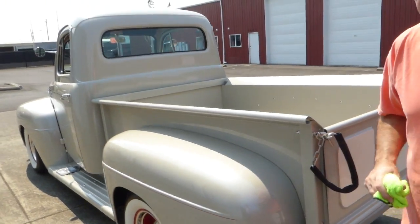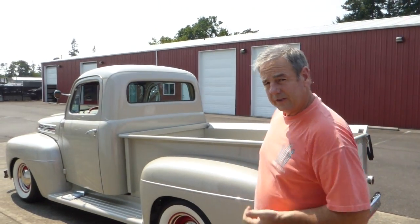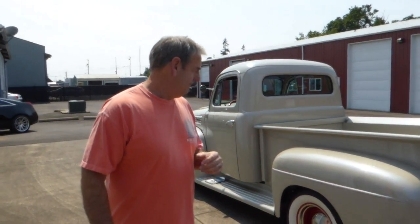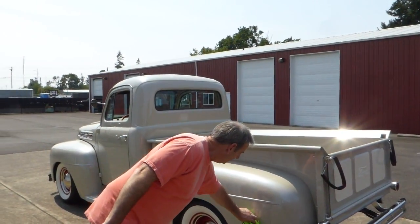Let me take a minute to tell you about the website — westcoastcollectorcars.com — where there are pictures of the truck. I also have a text ad that hits the bullet points of the truck, which will hopefully tell you a little bit more about it.